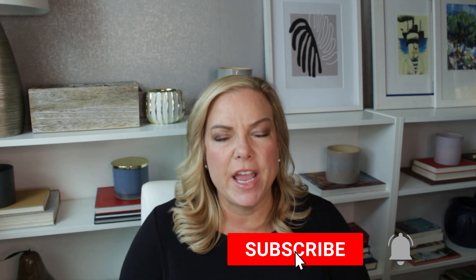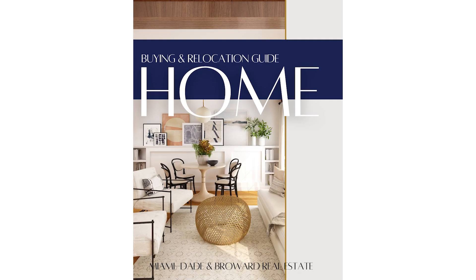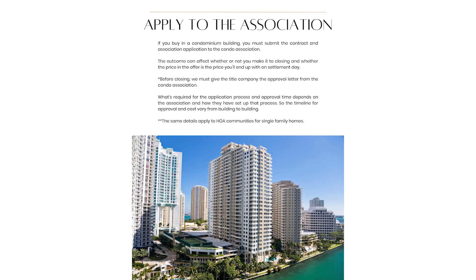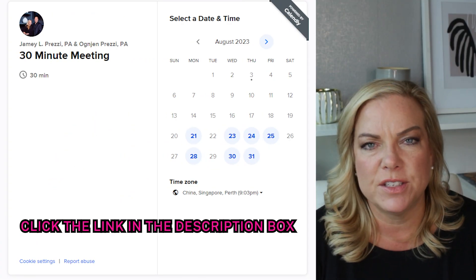But first, if this is your first time here, hit that subscribe button so you never miss another update. We put out new videos every week. Also use the link in our information box and download our free relocation guide — it's about 42 pages long and I think you'll really enjoy it. In the information box you can also find all of our contact information and a Calendly link if you'd like to schedule a free buyer or seller consultation.